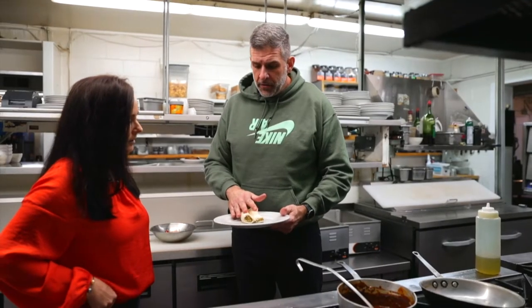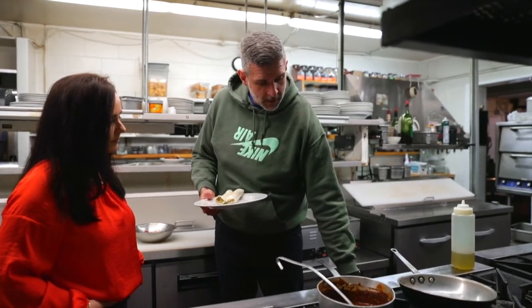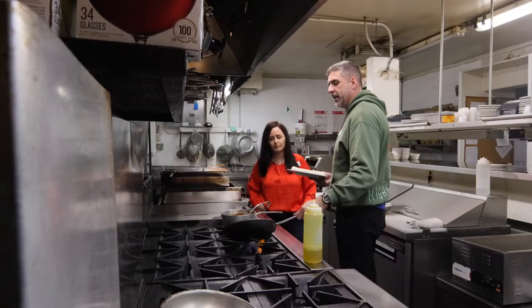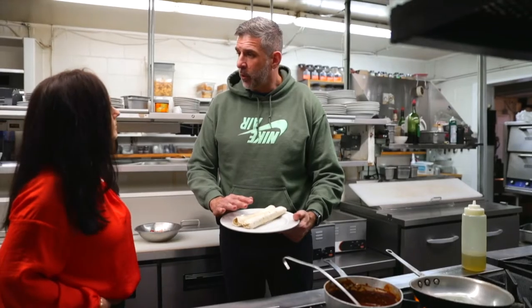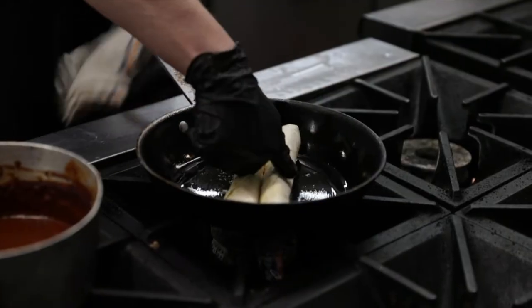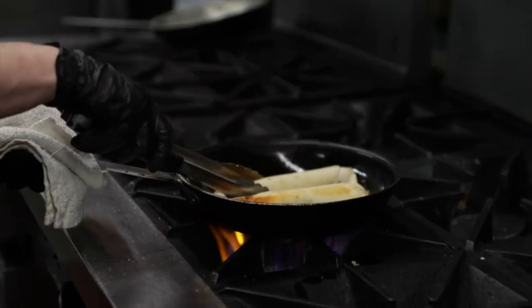We're going to take our enchiladas that we've rolled up and get a pan going right now. We want to get this pan nice and hot and hit it with a little bit of extra virgin olive oil, let that heat up a little bit. We're going to get it nice and hot because we want to get these crisped up before they go into the oven, so they have a nice crunch. Once we get them with a nice crisp, we're going to move them over to the oven, let them sit there for about 10 minutes, then pull them back out and put the dish together.